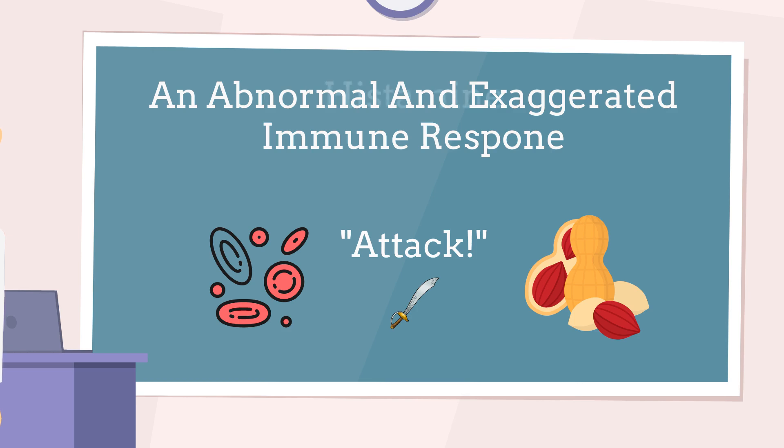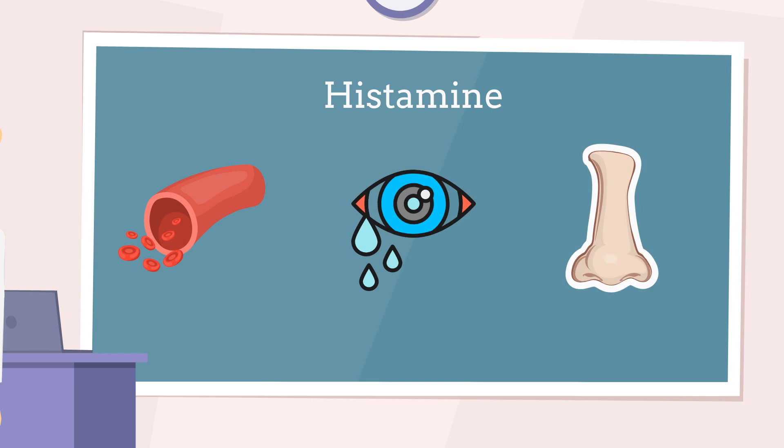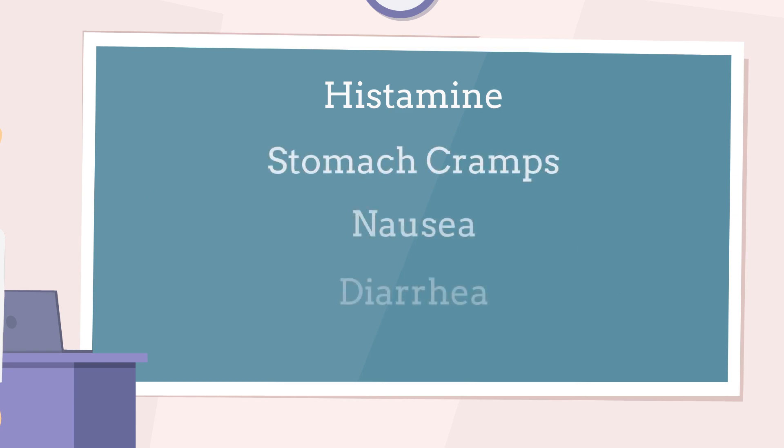Histamine, one of the chemicals released during an allergic reaction, can cause several effects in the body. It makes blood vessels widen, which leads to redness and swelling. Histamine can also give you watery eyes and a runny nose, also known as allergic rhinitis, and sometimes it can make you sneeze or cough. Histamine's effects extend beyond the skin, nose, and eyes — it can also affect the digestive system, leading to symptoms like stomach cramps, nausea, and diarrhea, as well as the respiratory system, causing wheezing or difficulty breathing.